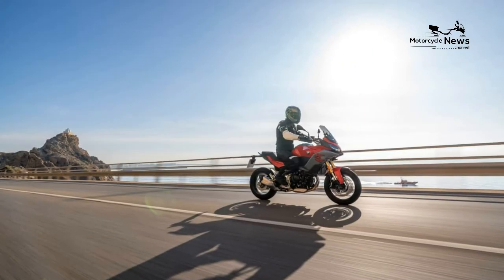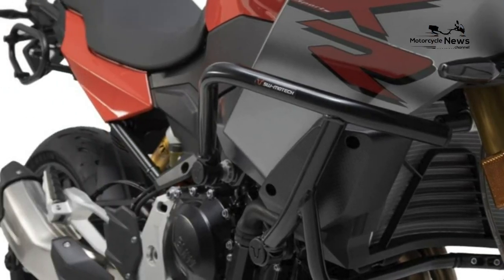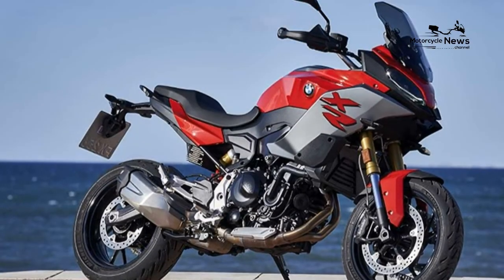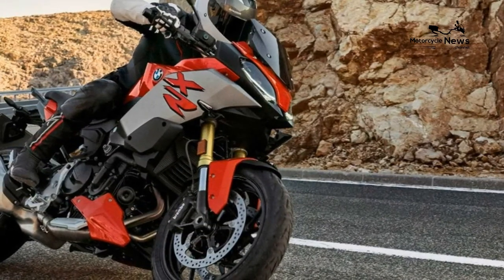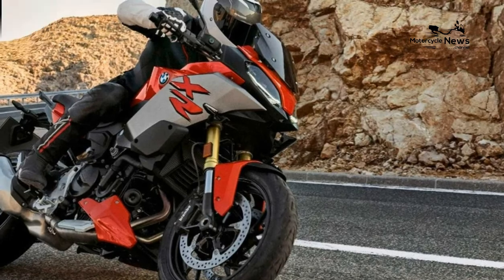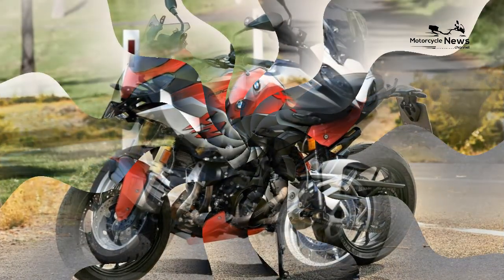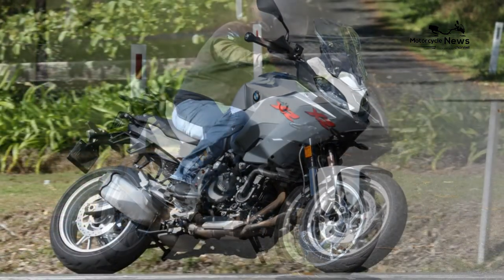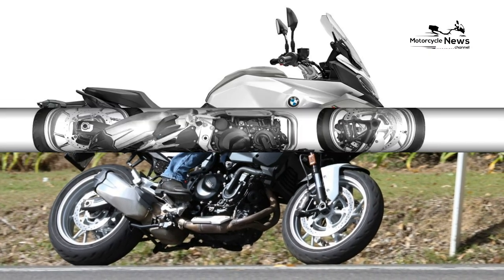Our sole BMW F900XR owner's review gives the bike 4 stars out of 5. Value vs Rivals: list price for the base model is dead in line with rivals, and the F900XR matches them on equipment levels too. There are various accessories, with pre-configured packages offering the best value. BMW residual values are strong too, so it won't depreciate like a Yamaha Tracer 900 or Suzuki V-Strom 1050.